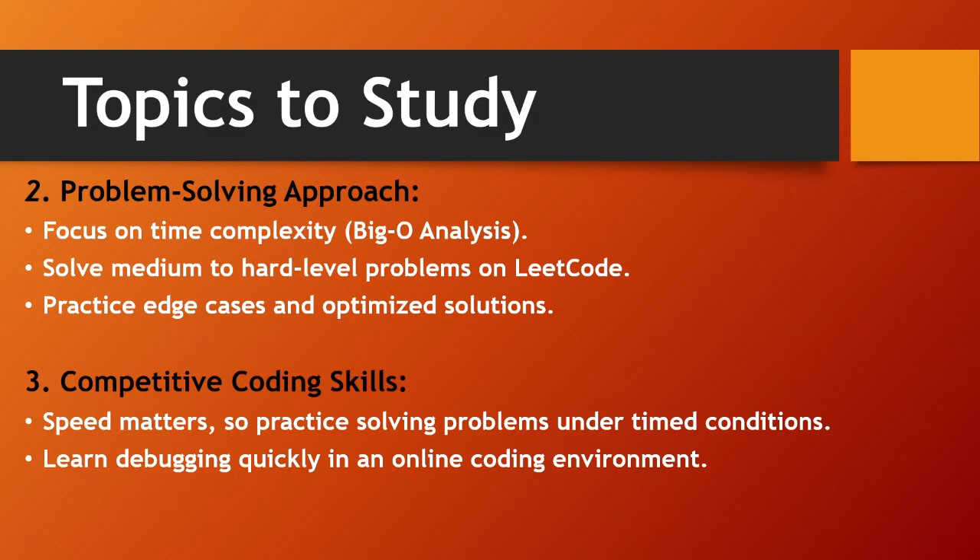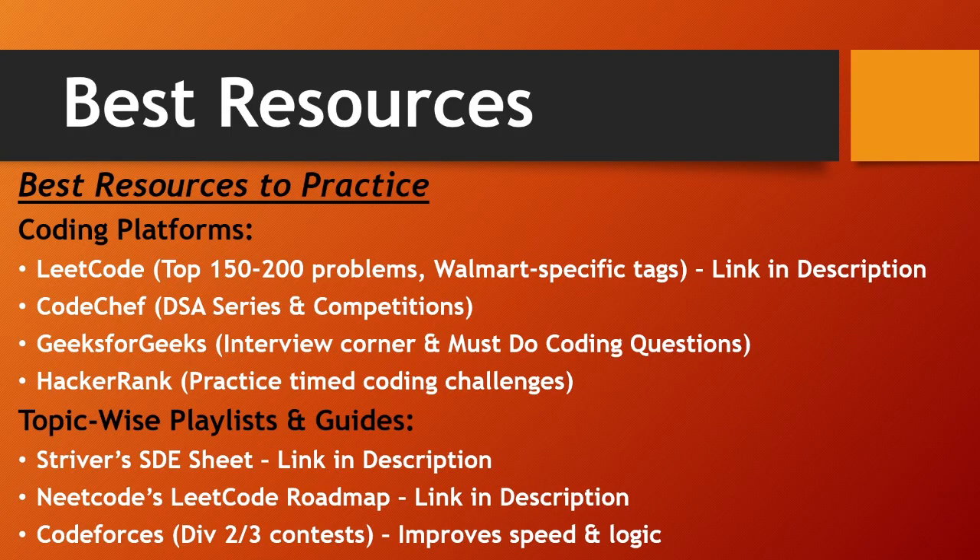For the best resources, I've sorted some important documents and platforms. On LeetCode, solve the top 150 to 200 problems — they've already curated a list for Walmart preparation, and the link is in the description. Also use CodeChef's DSA series and competitions, GeeksForGeeks interview corner and must-do coding questions, and HackerRank for timed coding challenges.